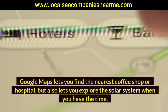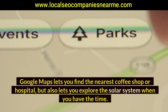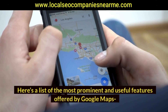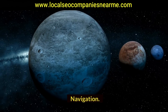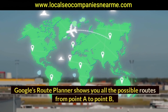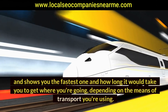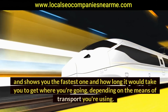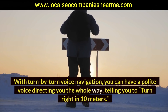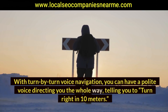Google Maps lets you find the nearest coffee shop or hospital, but also lets you explore the solar system. Here's a list of the most prominent and useful features. Navigation: Google's route planner shows you all the possible routes from point A to point B, shows you the fastest one and how long it would take, depending on your means of transport. With turn-by-turn voice navigation, a polite voice directs you the whole way.